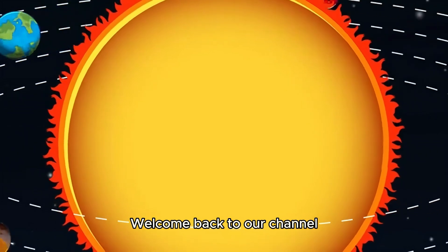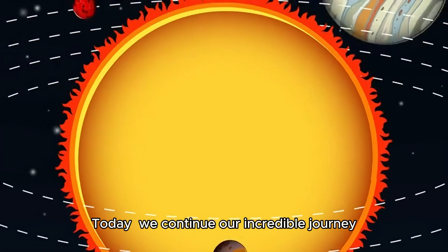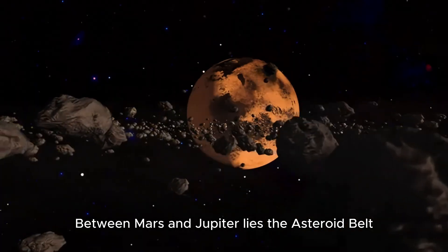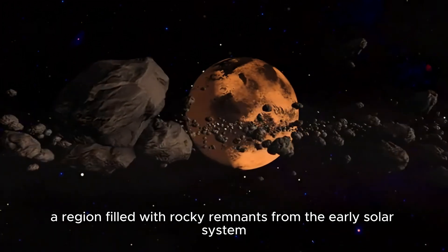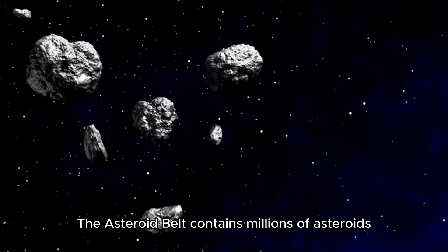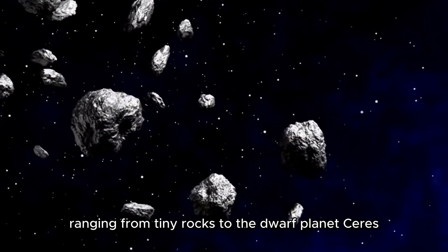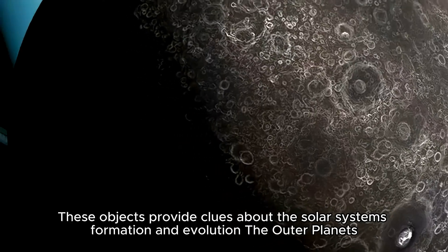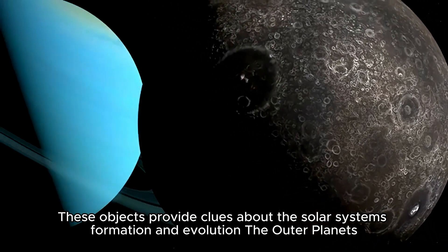Welcome back to our channel. Today, we continue our incredible journey through our solar system — the Asteroid Belt. Between Mars and Jupiter lies the Asteroid Belt, a region filled with rocky remnants from the early solar system. The Asteroid Belt contains millions of asteroids ranging from tiny rocks to the dwarf planet Ceres. These objects provide clues about the solar system's formation and evolution.